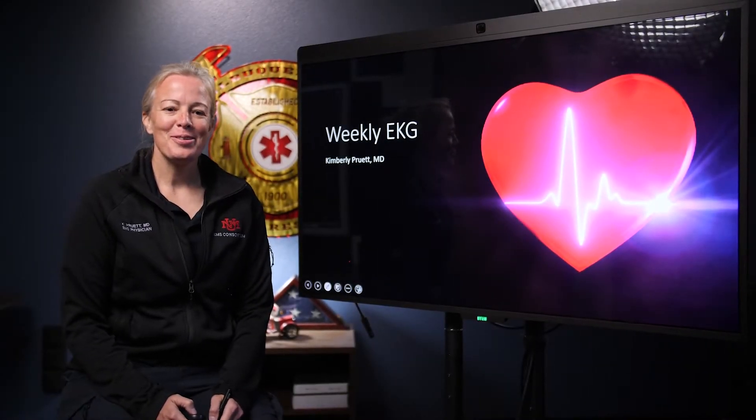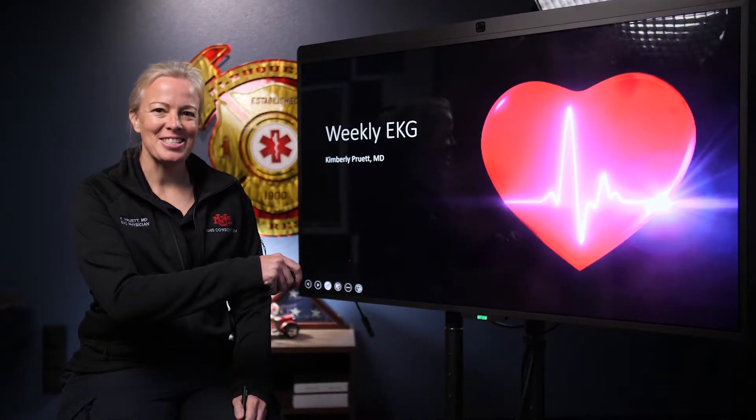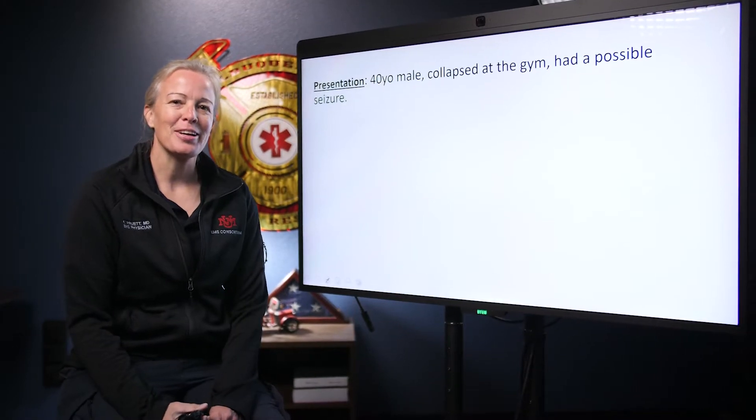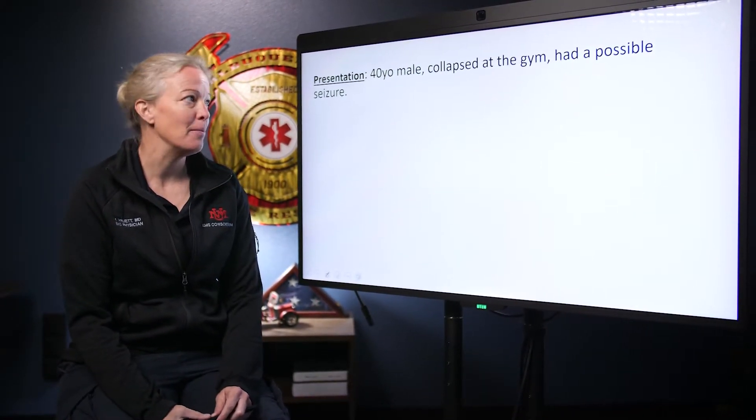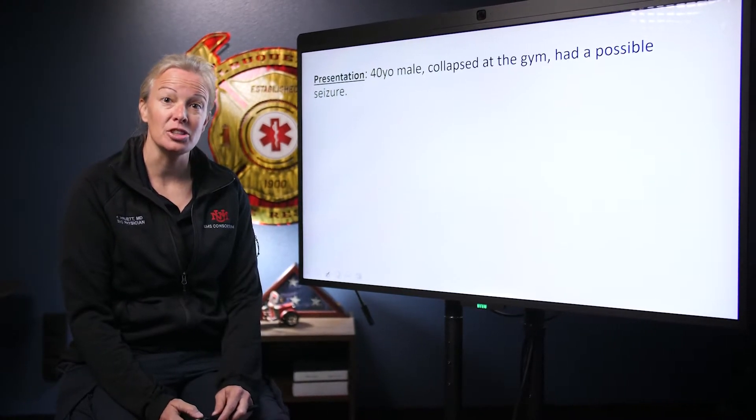Hello everyone. Welcome to this week's weekly EKG. Thanks for coming back. This week our case is a 40 year old male who collapsed at the gym, and bystanders say he possibly had a seizure.